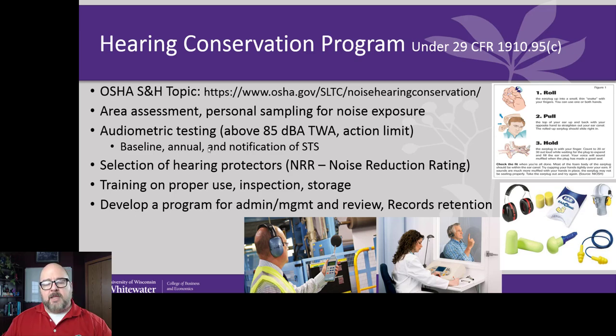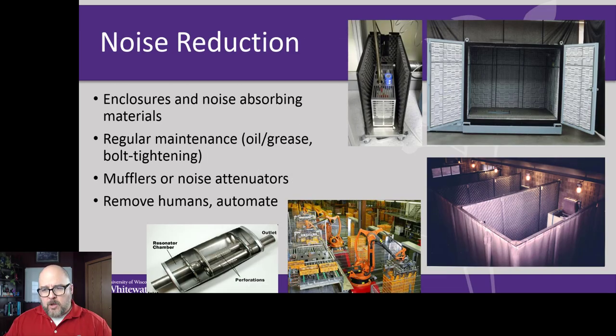By controlling noise, you may be able to mitigate the expense of a hearing conservation program. There are ways to deaden noise — the problem is if you're deadening noise of something that gives off heat, you don't want to contain the heat because that creates a secondary hazard. You can use things like muffler chambers, and robots can perform tasks that are really loud. All these engineering controls can help reduce the spread of noise.